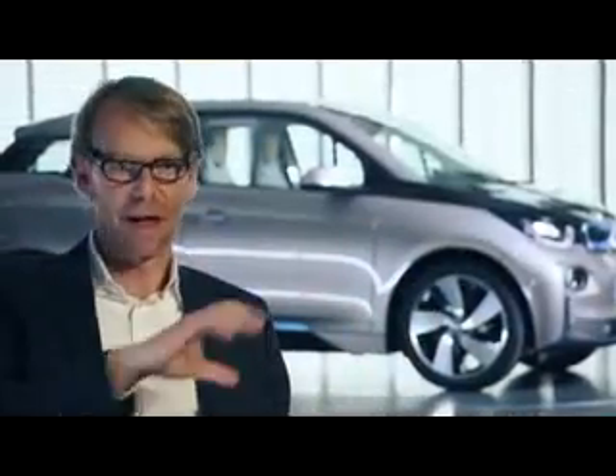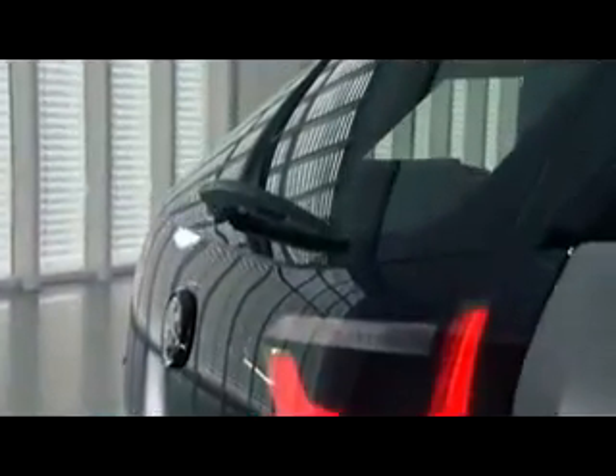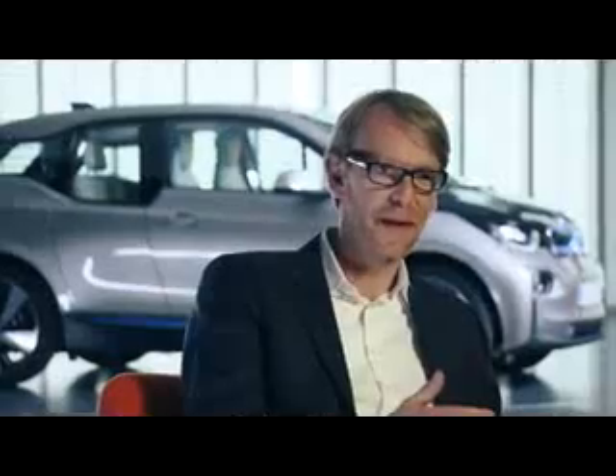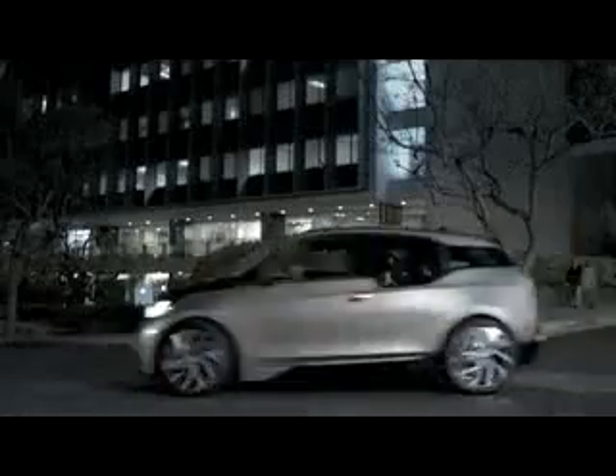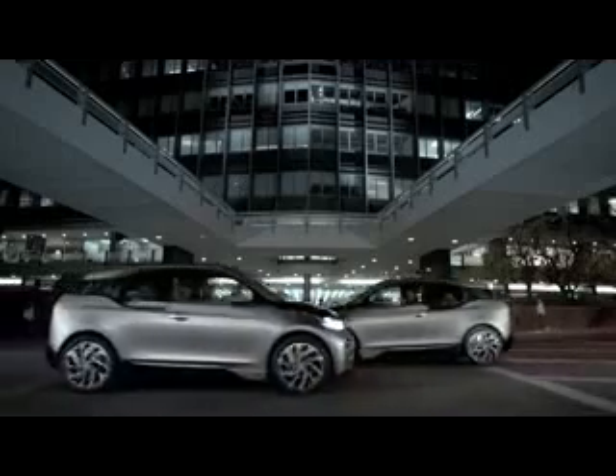You could write on this car, with a big sticker: "I'm going to change the world." And this is what this car is telling you. This is a car which is unique for very unique people. The BMW i3 is the next step into a new way of mobility.